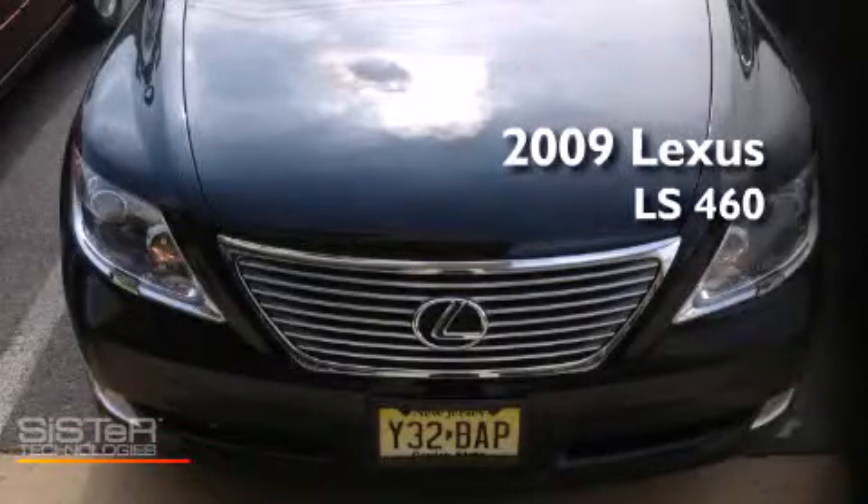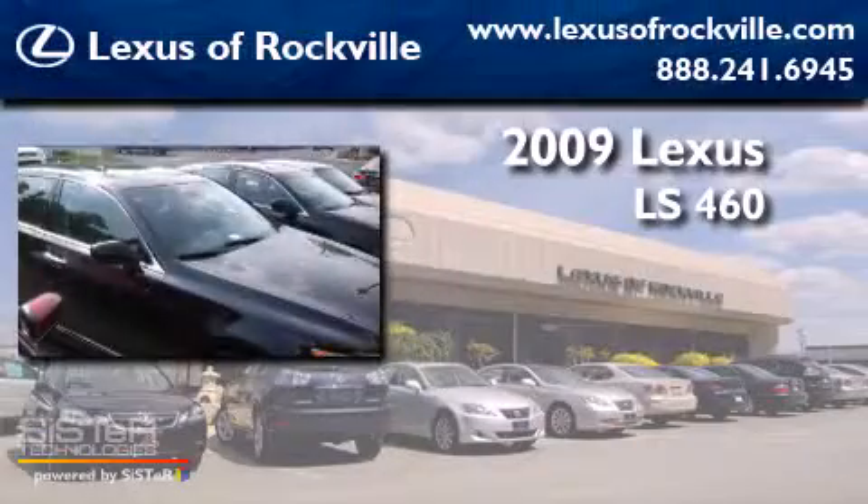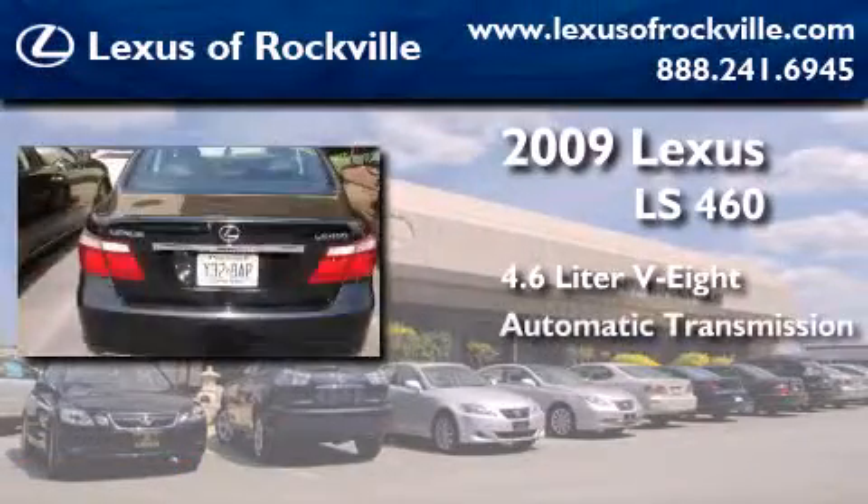This is a certified pre-owned 2009 Lexus LS 460. It features a 4.6-liter, eight-cylinder engine and an automatic transmission.